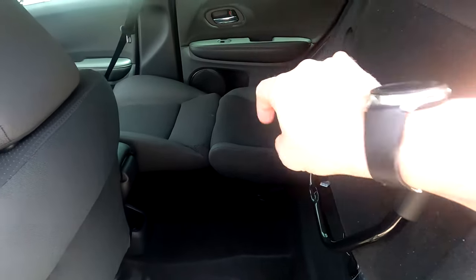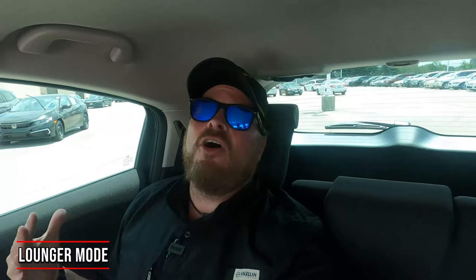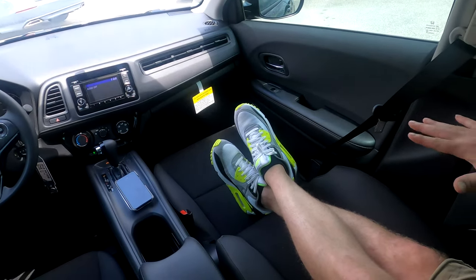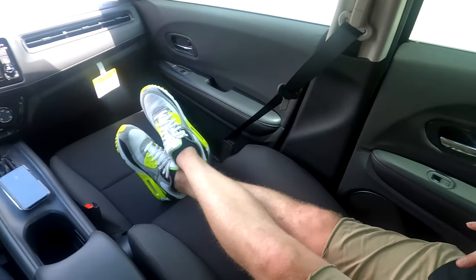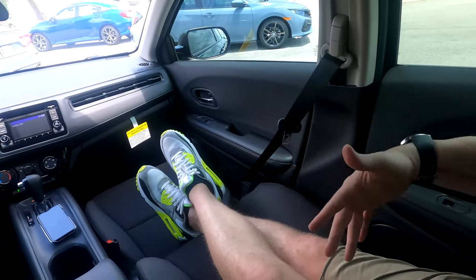Here's another trick this car does that not many other vehicles offer: lounger mode. I can push the front seat down, connect it to the back seat, and the seat reclines so I can lay out and relax. If I'm at a kid's baseball game and want to chill in the car with AC, music going, and my legs stretched out — I dare you to find another vehicle on the market that does that.